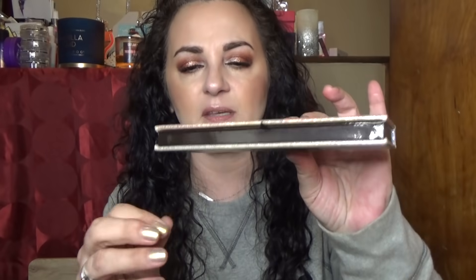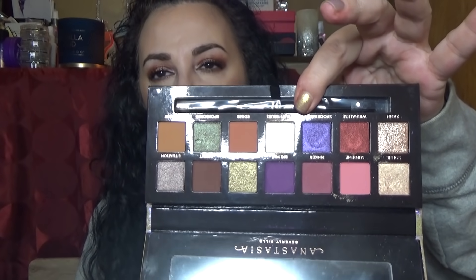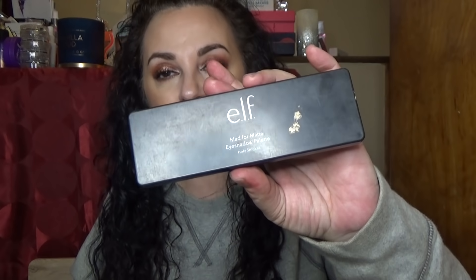This is the ABH Jackie Aina palette — beautiful faux snakeskin holographic packaging, a little thicker than usual. It's a well-done, beautifully curated color story and the shadows perform gorgeously. I'm very glad that I have it. Whether or not I like her as a person doesn't matter — I wish her well.